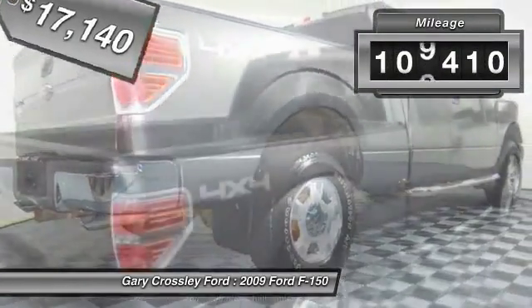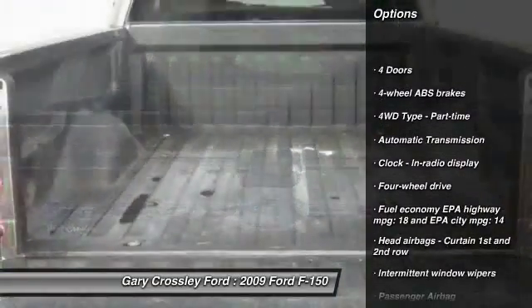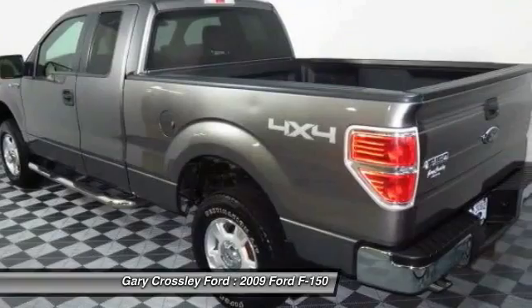This vehicle has less than 110,000 miles. Here are some of this vehicle's great options: traction control, automatic transmission, power steering, passenger airbag, tachometer, tilt steering wheel, heads-up display, and privacy glass.